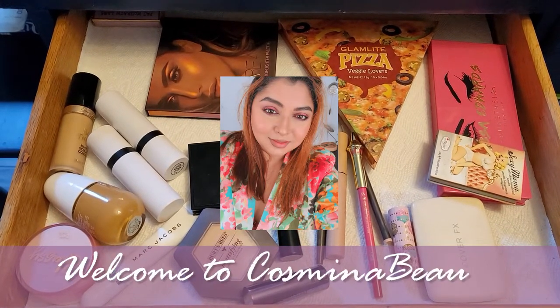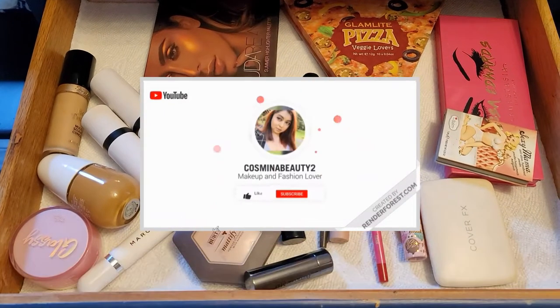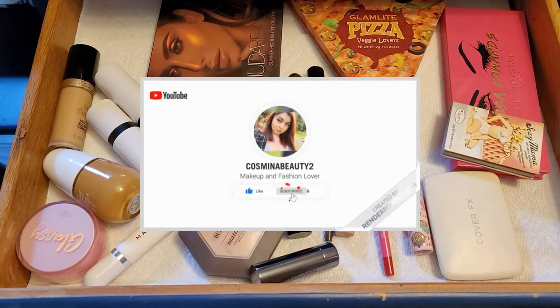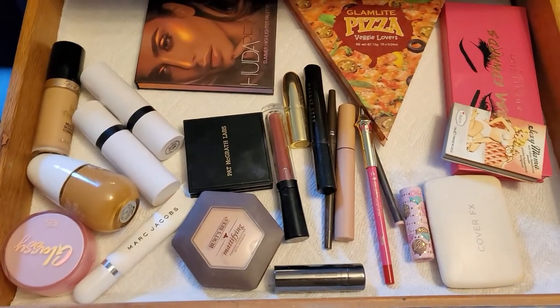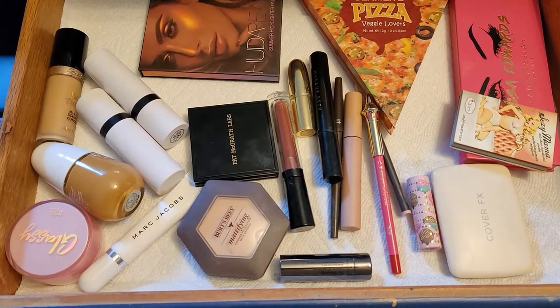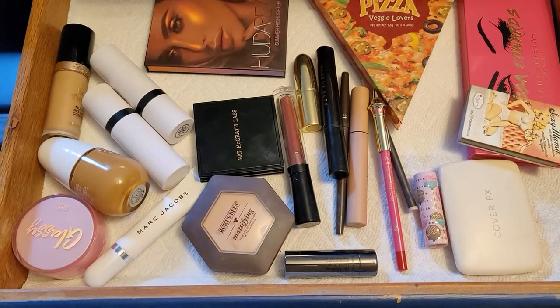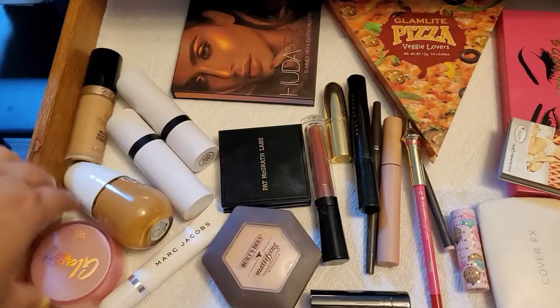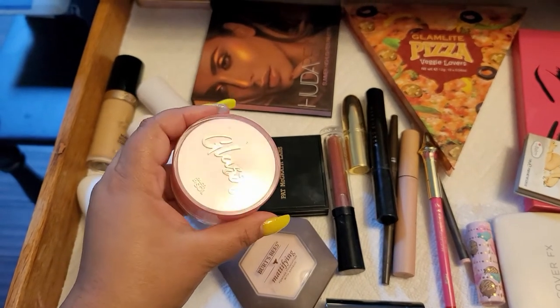Hello and welcome to another video of the Shop My Stash series. In today's video we're gonna start as usual — we're gonna talk about the products I had in my Shop My Stash last week and then proceed to shopping my stash afterwards.